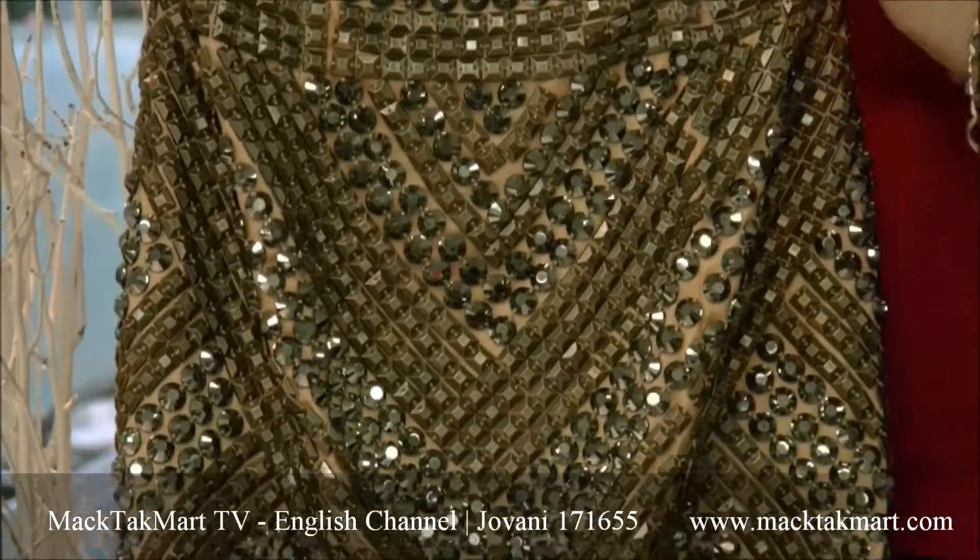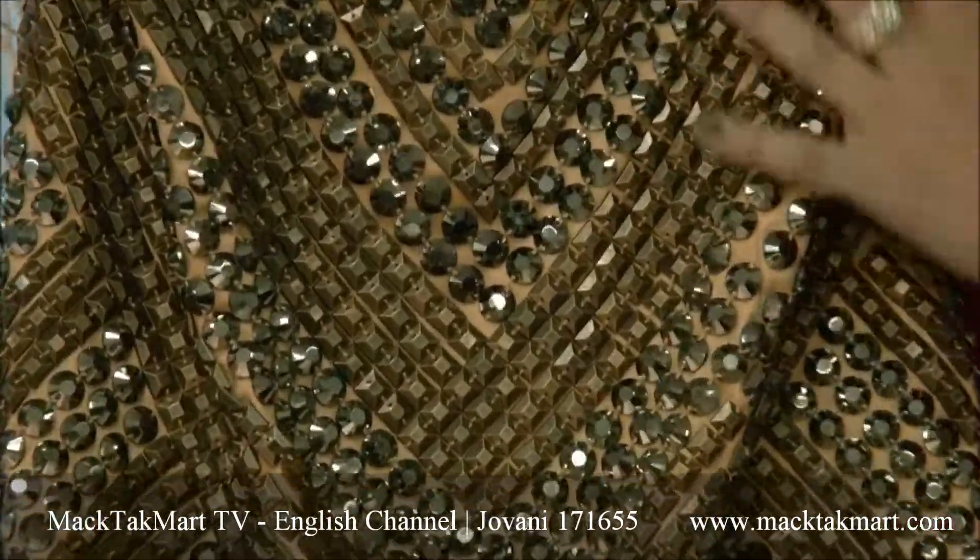This is a mermaid cut, absolutely beautiful, completely done by hands. It has some weight to it — it's absolutely gorgeous.